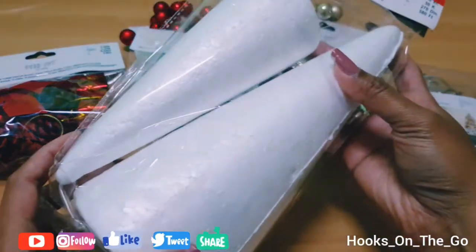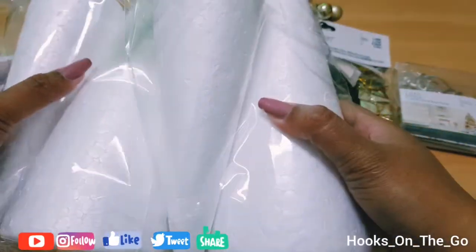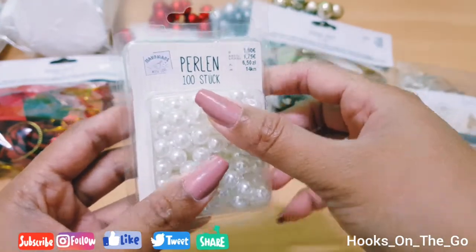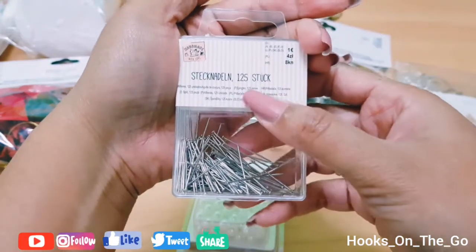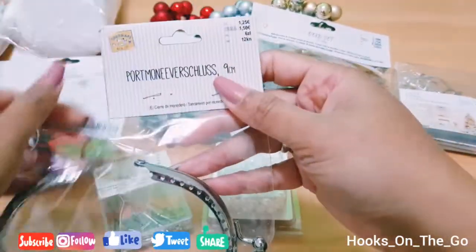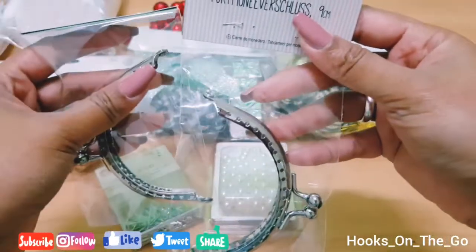I also got this triangle styrofoam — two sticks per pack, with two triangles in different sizes. I got this for 2 euros and bought two packs. Then I bought these white pearls for 1 euro 50 cents, 100 pieces per pack. I also got pins for 1 euro with 125 pins inside, and this wallet closure, 9 centimeters in size, at 1.25 euros each — I got two of those.